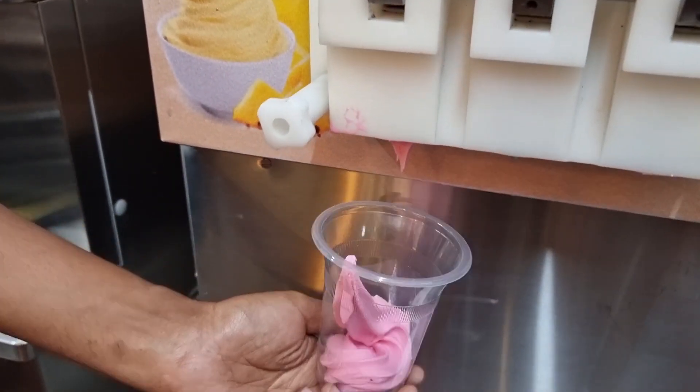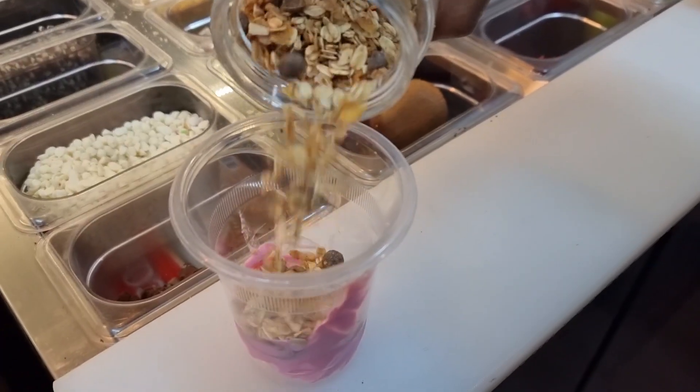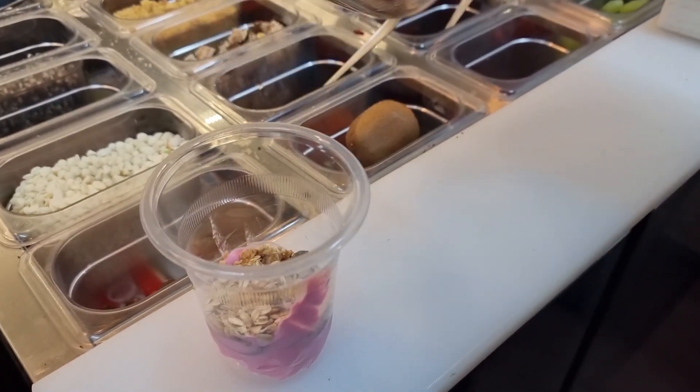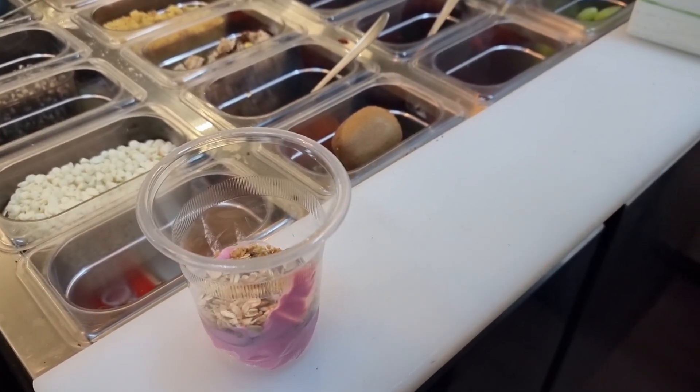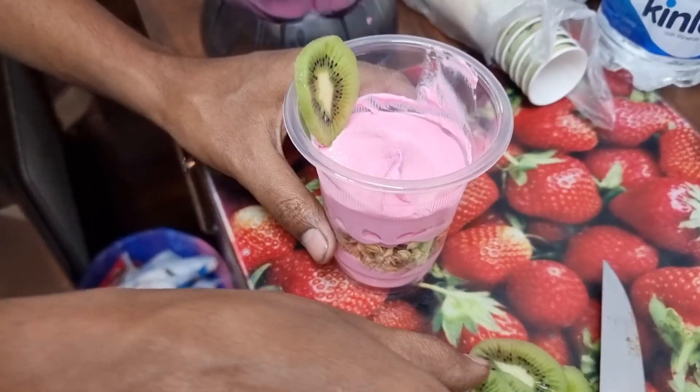Now we are going to try raspberry and salted caramel parfait, which has already added raspberry yogurt. Now the muesli is added. The muesli is for crunchiness and is very healthy. Now it has come to the second layer. It is very pretty.